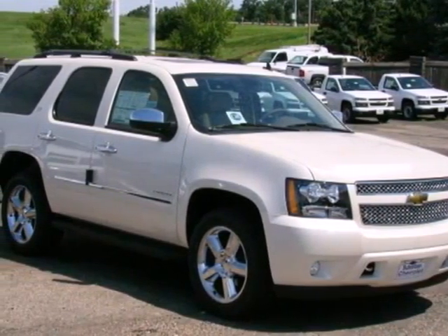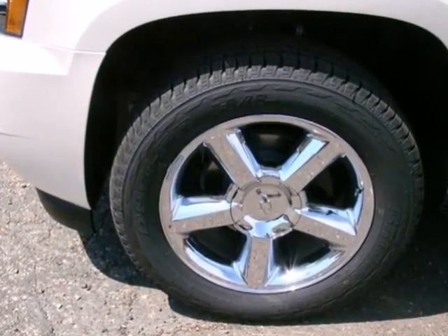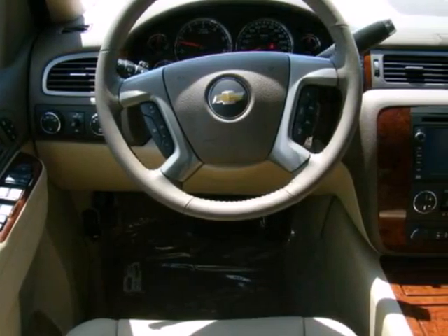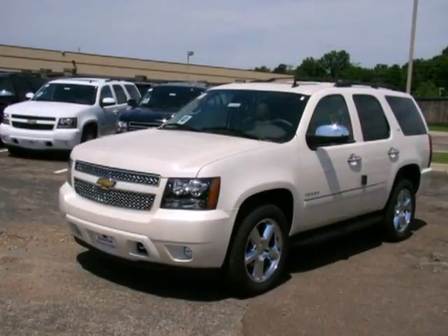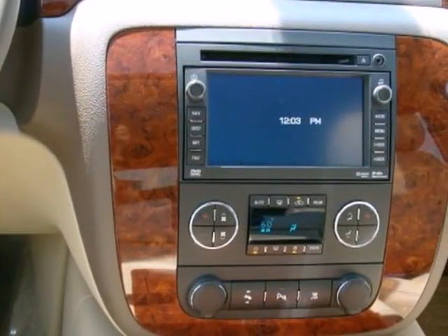It's a 2011 Chevrolet Tahoe. This stunning SUV comes packed with standard amenities, including dual-zone air conditioning, a 6-speed shiftable automatic transmission, anti-lock brakes, a tire pressure monitor, child safety locks, alloy wheels, and a flex fuel engine.